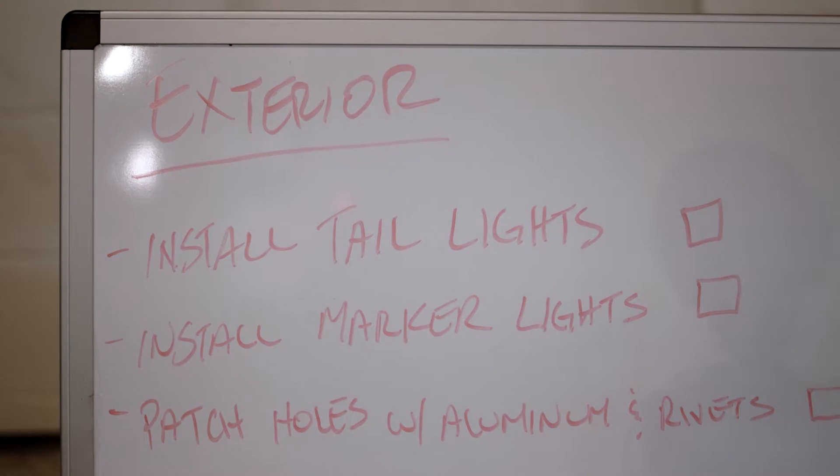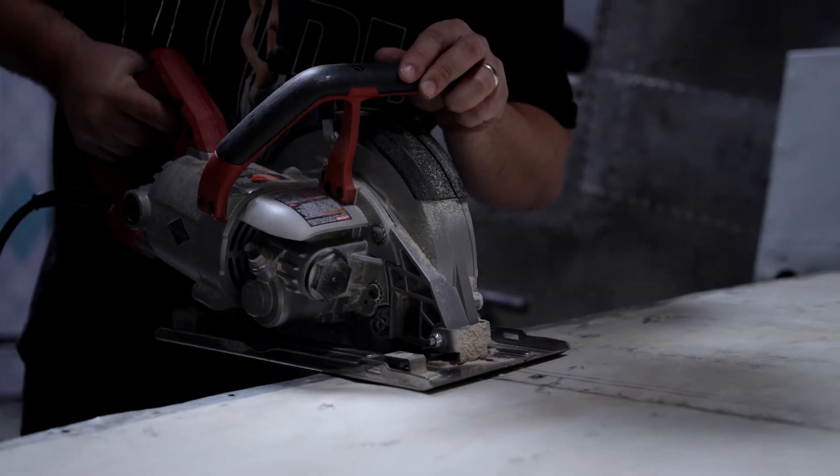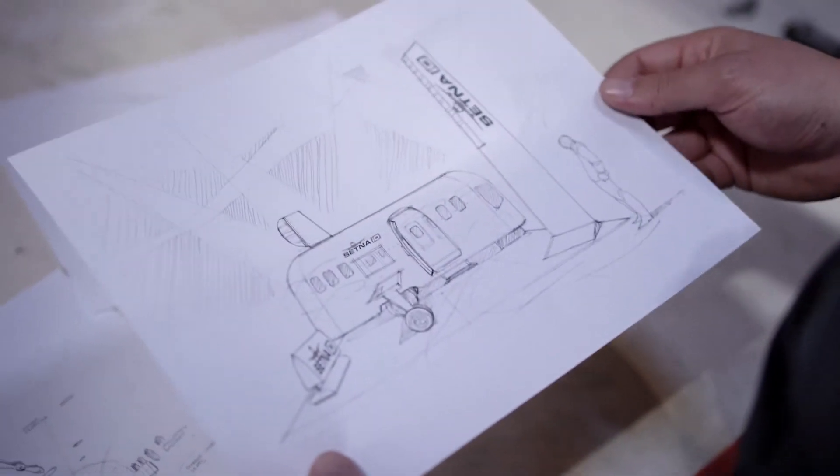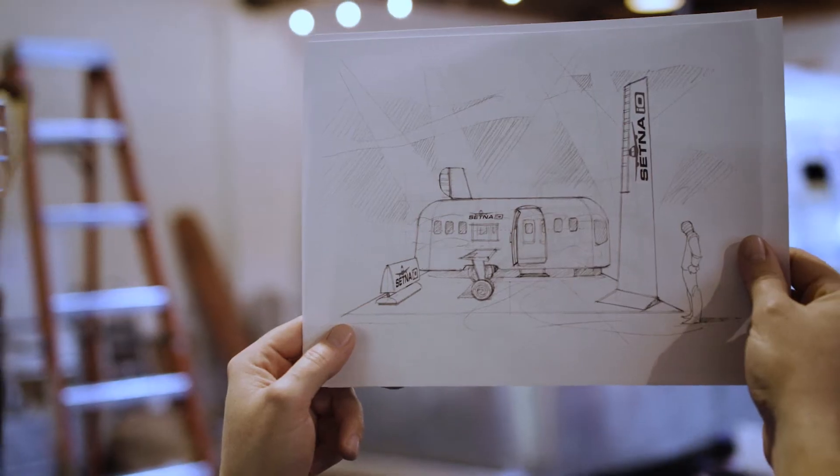Here at OutCold, we've done a ton of Airstream. The challenge of actually marrying an airplane to an Airstream is a first. These guys are a really fun client because they are willing to take risks and do things a little differently.